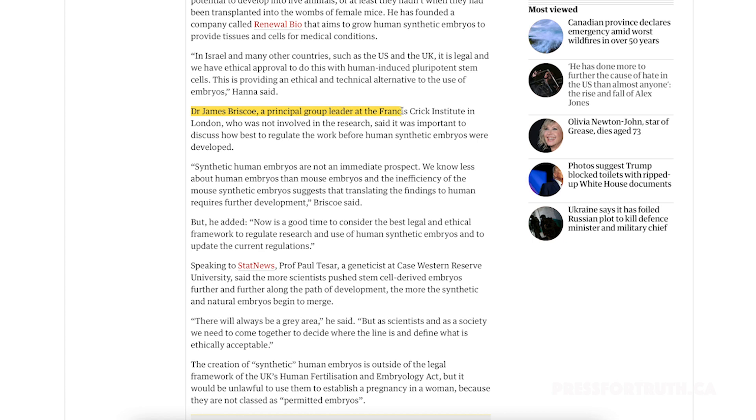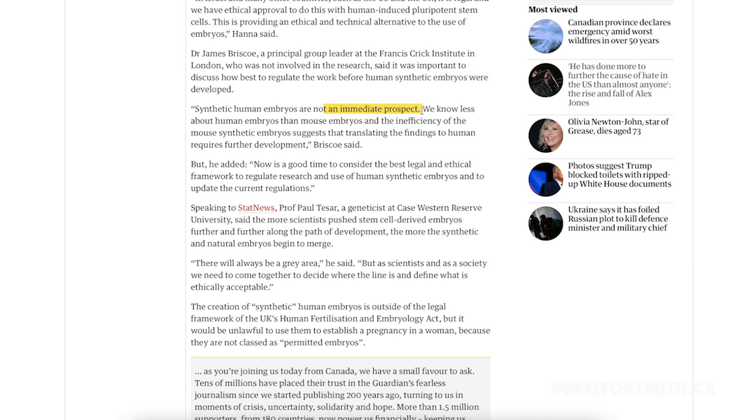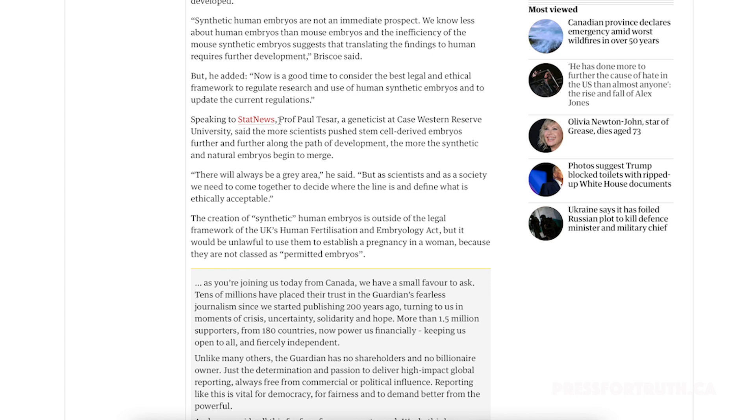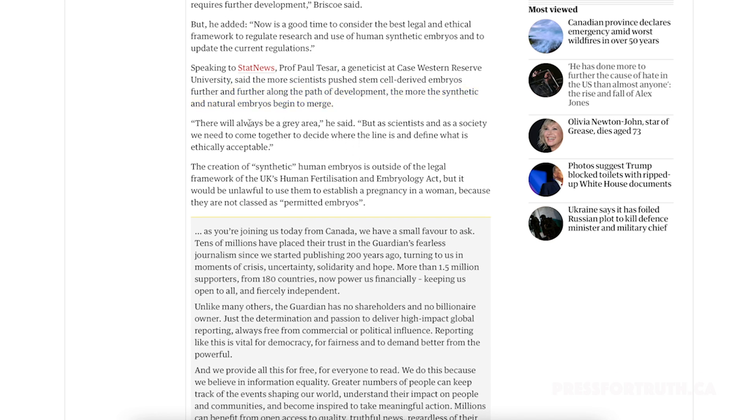Dr. James Briscoe, a principal group leader at the Francis Crick Institute in London, said it was important to discuss how best to regulate the work before human synthetic embryos were developed. Synthetic human embryos are not an immediate prospect — we know less about human embryos than mouse embryos, and the inefficiency of mouse synthetic embryos suggests translating the findings to humans requires further development. However, he added that now is a good time to consider the best legal and ethical framework and to update current regulations. Professor Paul Tesar, a geneticist at Case Western Reserve University, noted there will always be a gray area.